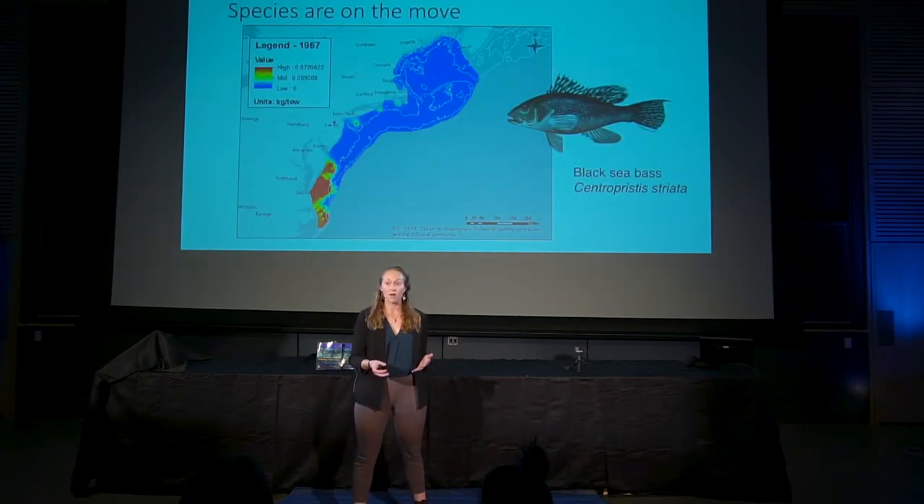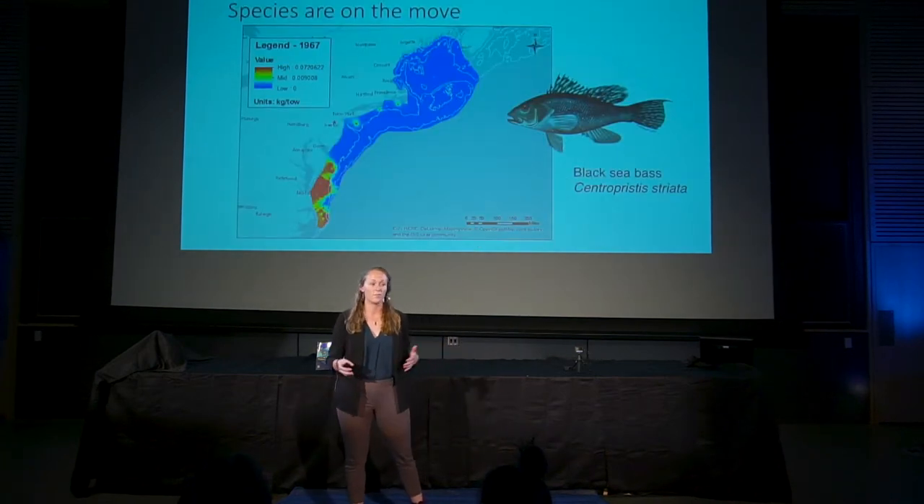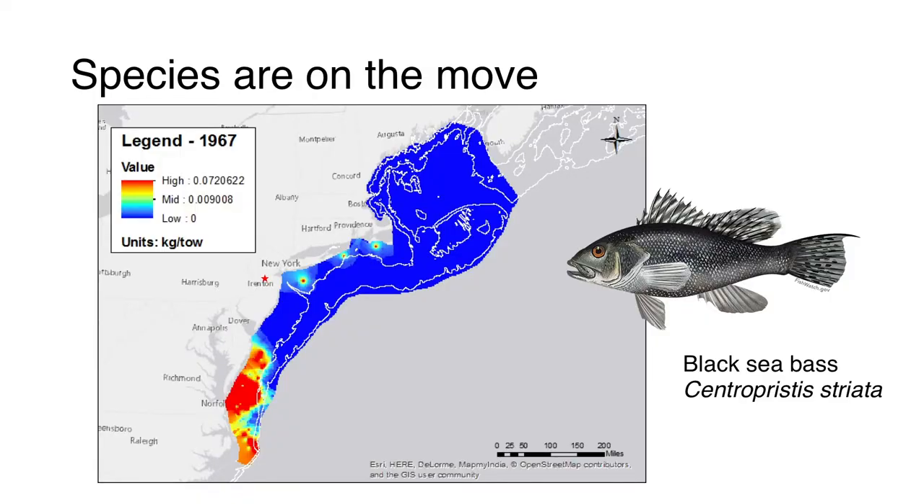Species are on the move. Here is one popular local example: it's a black sea bass, which is a popular recreational and commercial fishery here on the East Coast. On the southern portion of this map we have Cape Hatteras in North Carolina, and the map extends up to Maine and Nova Scotia. If you can see the small red star, that is about where we are right now. This is a map of where black sea bass were likely to be found in the late 60s — as you can see, they were most likely to be found at the southern extent of this picture.